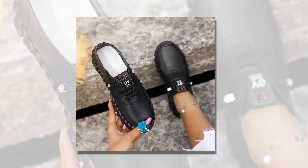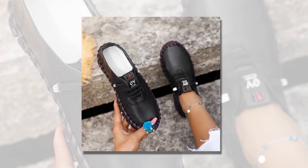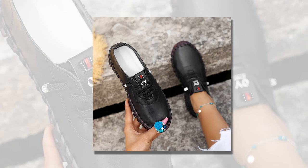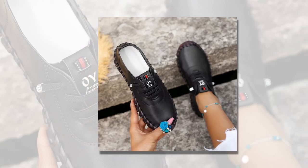For a laid-back look, pair these loafers with your favorite jeans and a casual top. If you're dressing up for a more formal occasion, these shoes also go well with dresses and skirts. Their neutral color and sleek design make them easy to match with almost any outfit in your wardrobe.